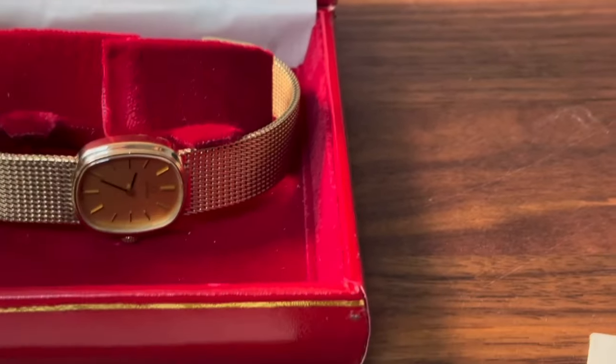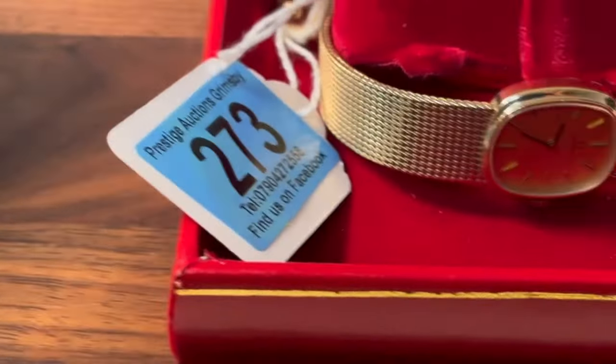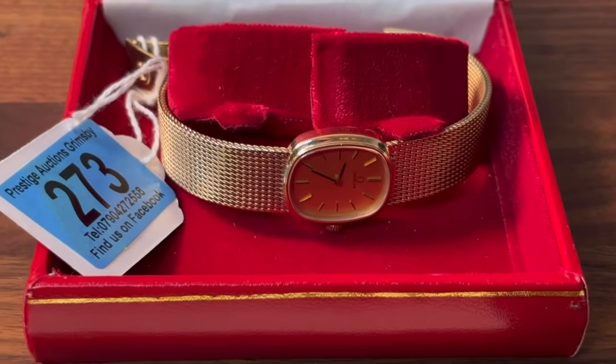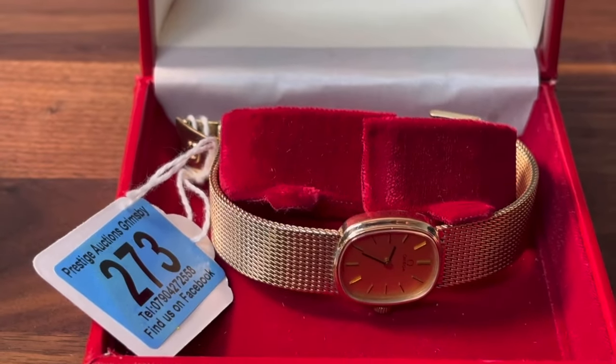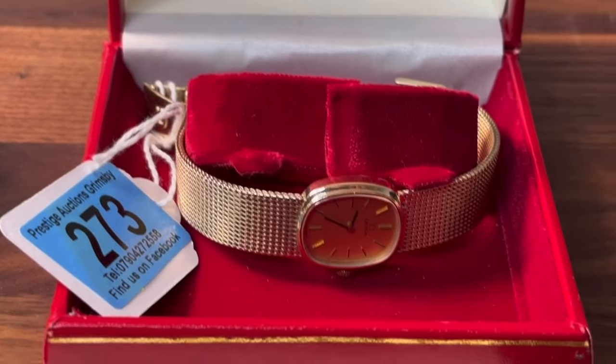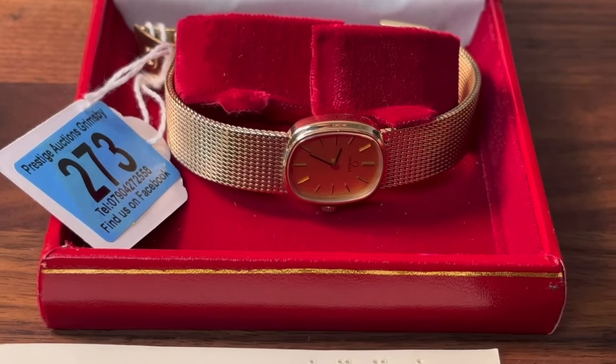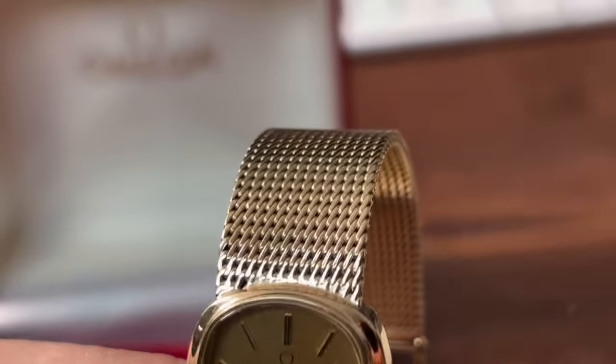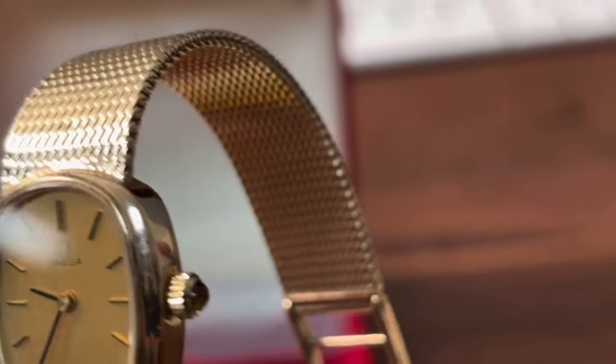This lovely watch will be going under the hammer on Saturday. It's lot number 273, as you can see there, which will probably be getting on for an hour and a half into the auction - the auction starts at 9:30.